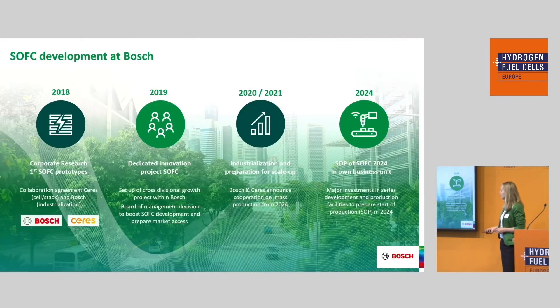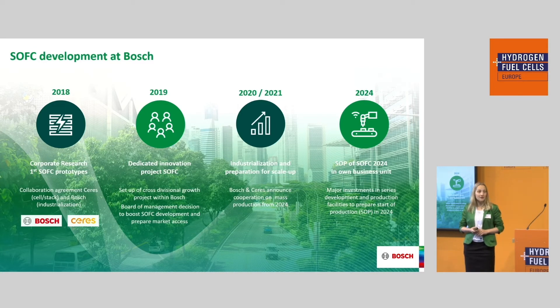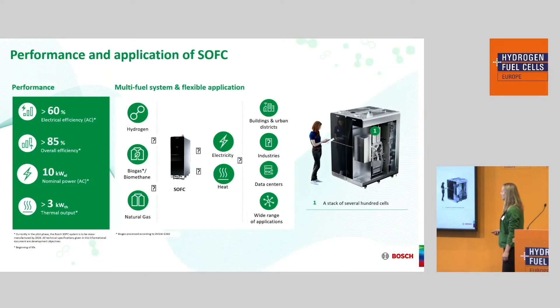The solid oxide fuel cell system has been developed at our corporate research. Corporate research started early, and the first collaboration agreement with our partner Ceres Power Limited was signed in 2018. Afterwards, we built a cross-divisional team at Bosch to foster development and prepare market access. We are currently still in the development and industrialization phase, with our big goal being SOP in 2024 when we will enter the market.